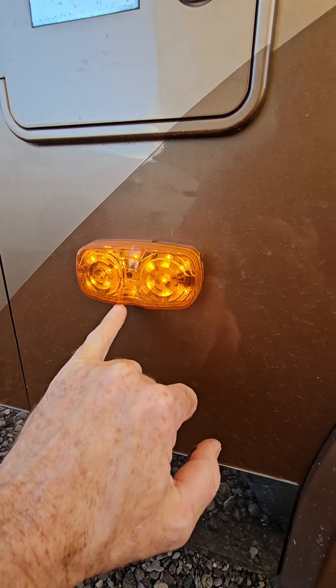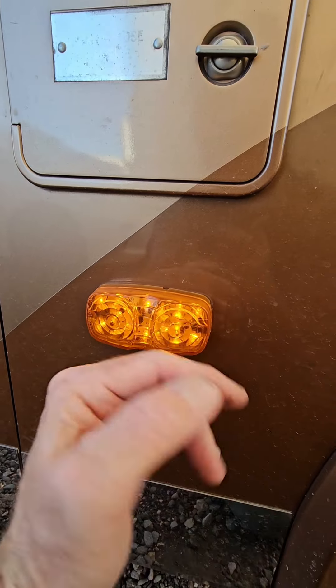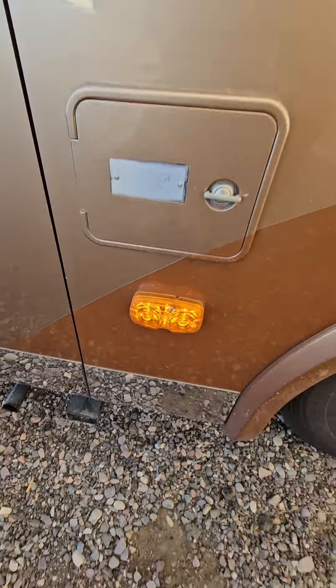I've had more failures with LED lights than I have with incandescent bulbs. Once some of these LEDs start to go out, you have no choice but to replace the entire light. And it's not like I'm trying to save power when I'm using my marker lights.